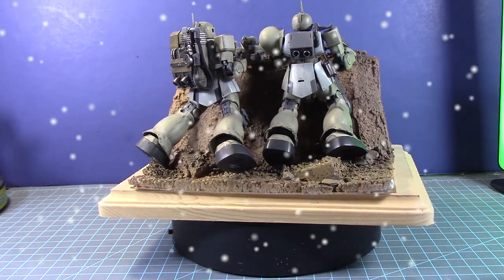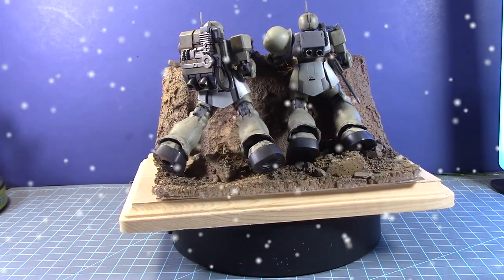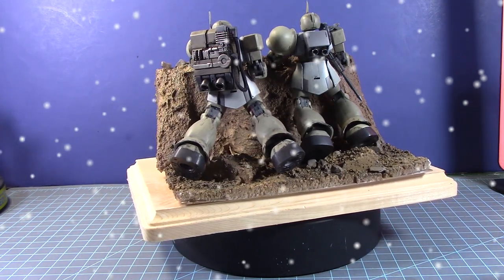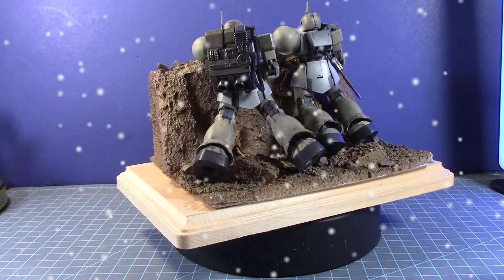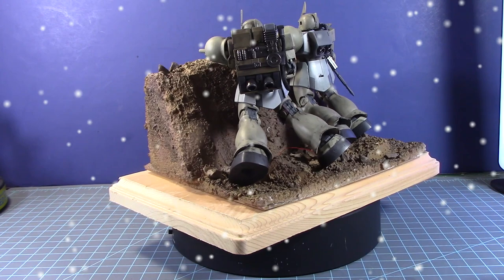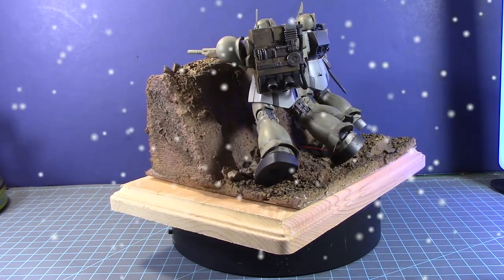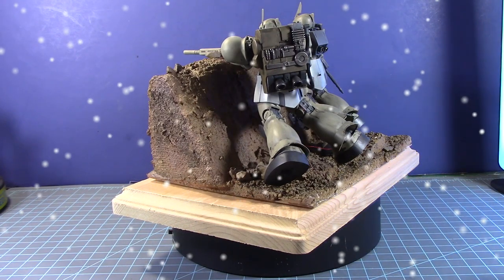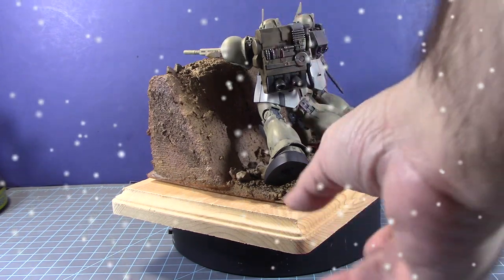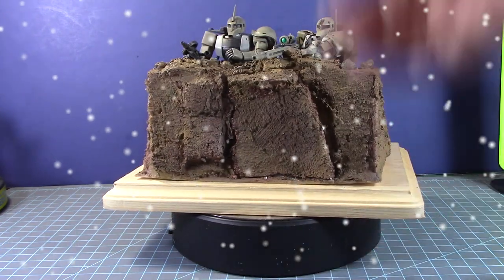I used neutral texture rough terrain products by AK for the ground scene. The LED lights lasted close to three months, which really showed how well those batteries held up. This was a really good build overall and I'm happy with how it came out.